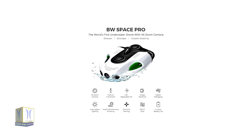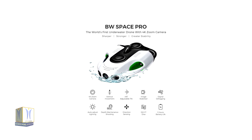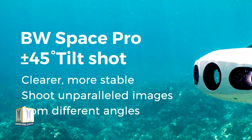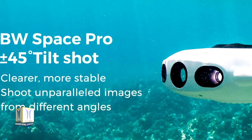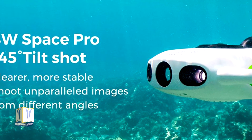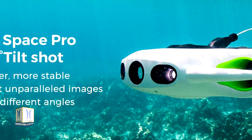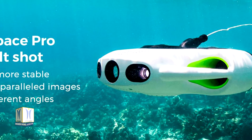If a user wants to punch in for a tighter shot quickly, even from 50 meters away, that's not a problem for the BW Space Pro. Surprisingly powerful for its small size, it constantly adjusts to user commands while maintaining stability in the water and eliminating variables, so users can focus on their frame and carry it along wherever they go.